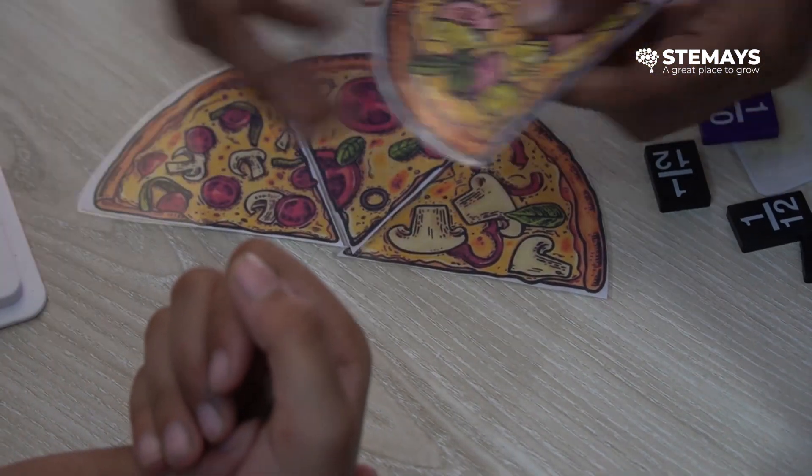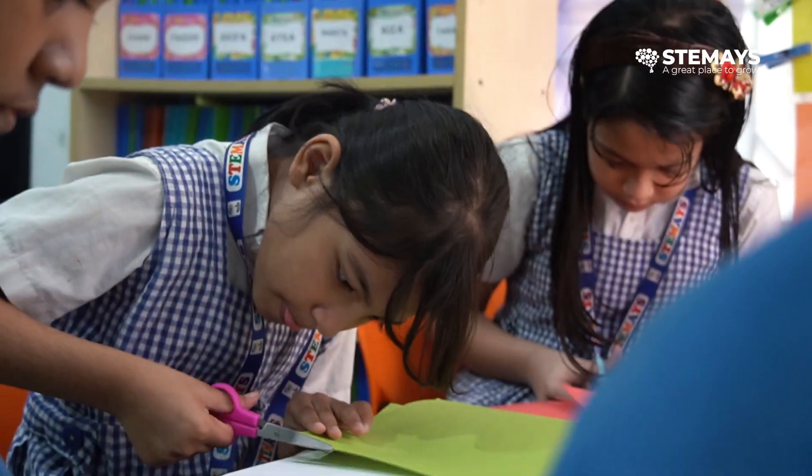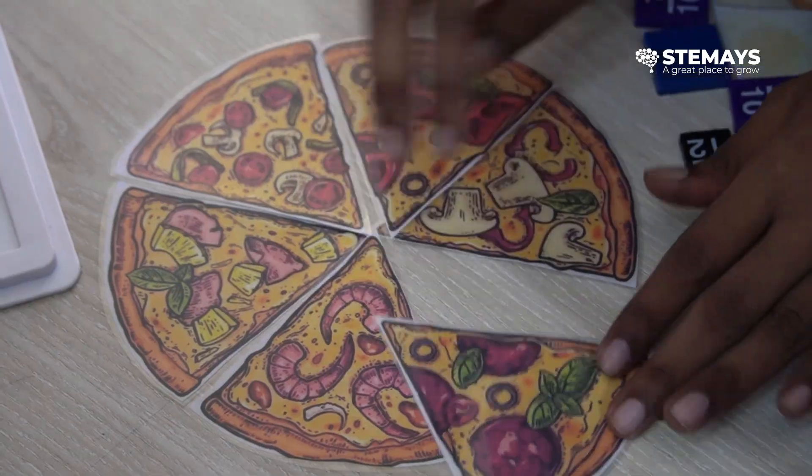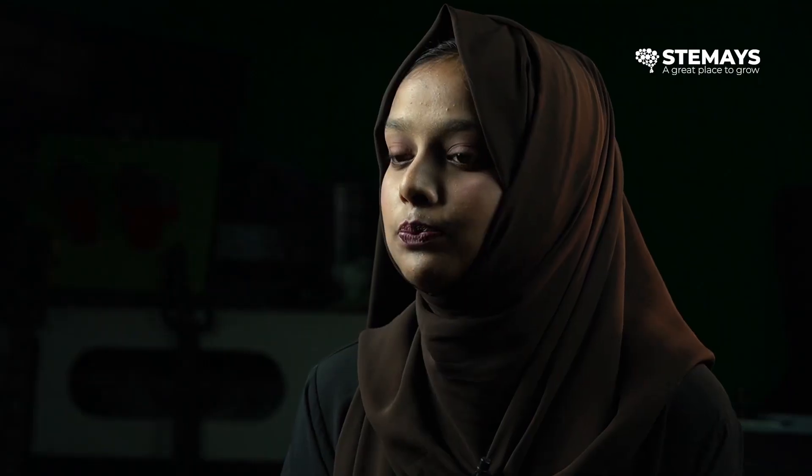We also let them do activities. For example, for a chapter on shapes, we make the students cut out the shapes and form a circle. After that, we play a game. It's easier for the students — we all know students love games. So if we make it fun and make them play, they understand the concepts much more.